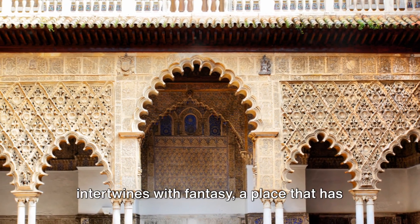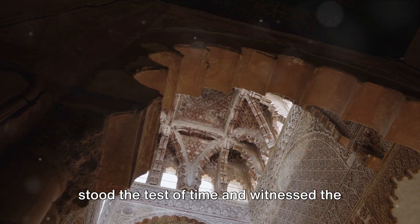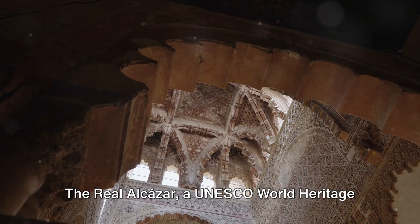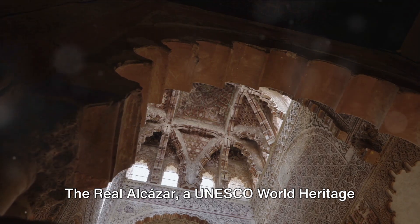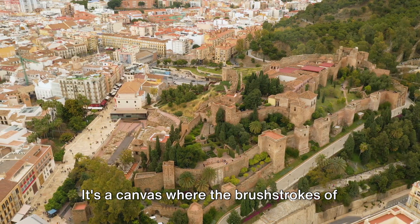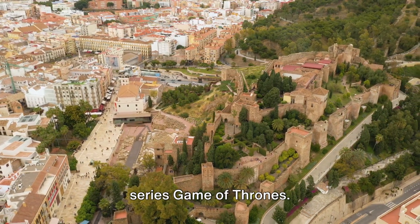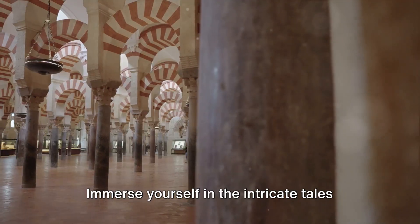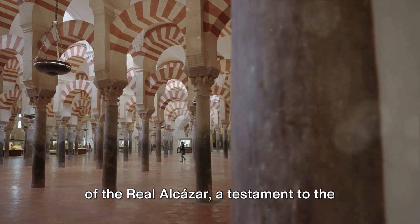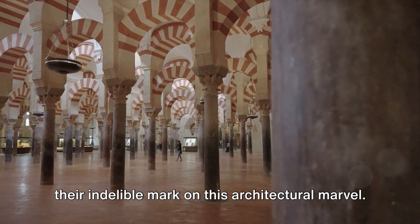Welcome to a world where history intertwines with fantasy, a place that has stood the test of time and witnessed the rise and fall of empires. The Real Alcazar, a UNESCO World Heritage Site nestled in the heart of Seville, Spain, is more than just a palace. It's a canvas where the brushstrokes of history meet the realms of the hit TV series Game of Thrones. Immerse yourself in the intricate tales of the Real Alcazar, a testament to the rich tapestry of cultures that have left their indelible mark on this architectural marvel.